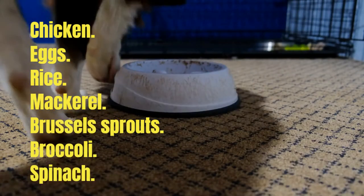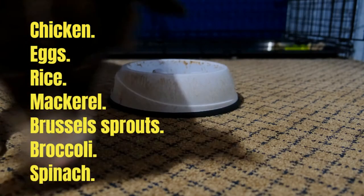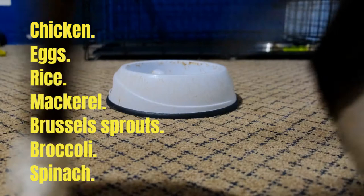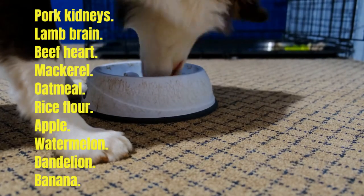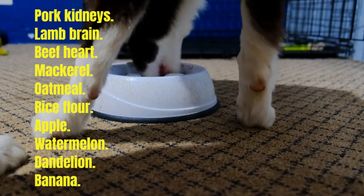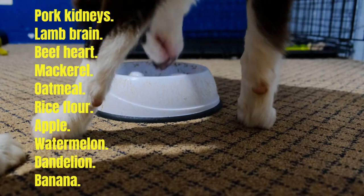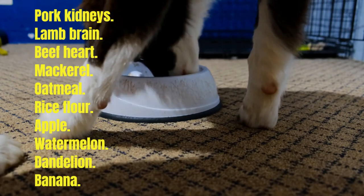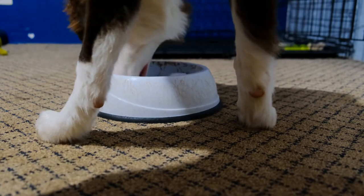Vitamin B is another very useful nutritional supplement for dogs recovering from anemia. Many of the foods listed above contain this vitamin, but here are a few more that you can use to enrich an anemic dog's diet: pork kidneys, lamb brain, beet heart, mackerel, oatmeal, rice flour, apple, watermelon, dandelion, and banana.